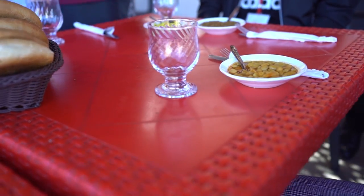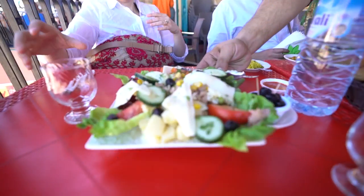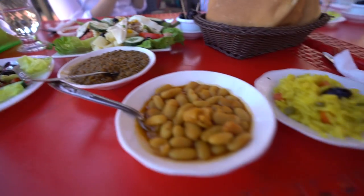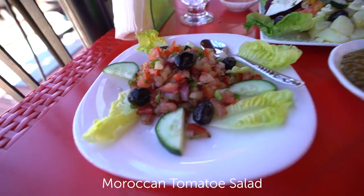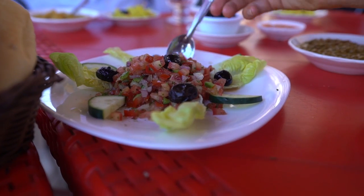We've come out for lunch and before you get your main dish — we're actually getting a tagine — you get served a bunch of starters or side dishes. Here in Morocco, lunch is kind of the biggest meal of the day. We have some Moroccan bread, lentils, beans, a bit of rice, a French-influenced salad as well as a typical Moroccan salad. I feel like by the time the tagine comes, we're going to be full.